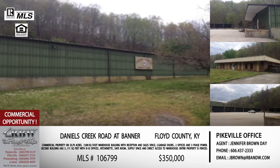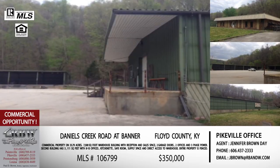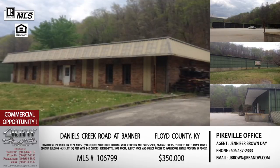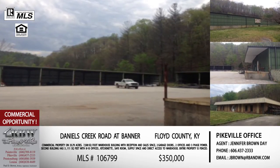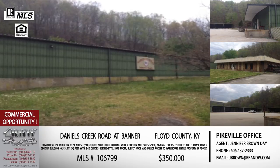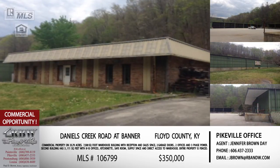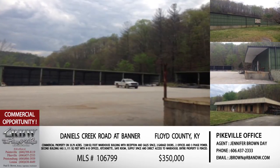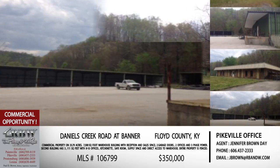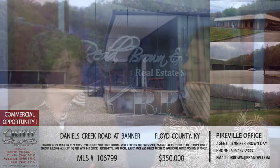One thing we didn't mention is that it has three-phase power — important for many businesses that need more power capacity. The warehouse has three-phase available. There's also additional covered shed space — and these aren't small sheds. These could park 10 to 15 large utility trucks, with a very large parking area for a fleet of vehicles, heavy equipment, or anything like that. The email to reach Jennifer is jbrown@rbnw.com. The price is $350,000 for everything.